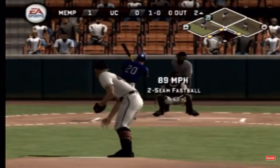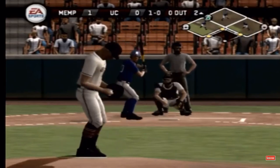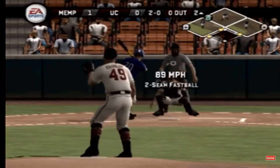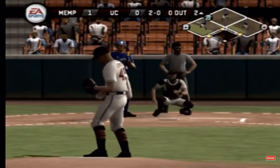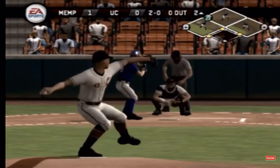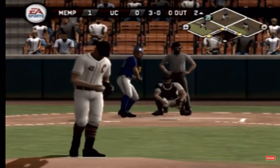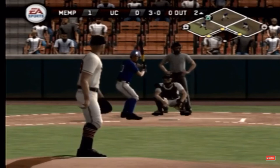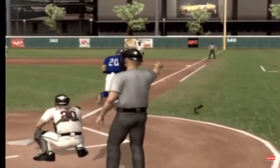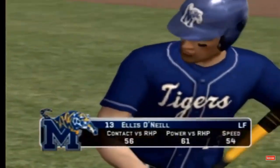He's got a pair. Missed with a fastball there. Fastball up high for a ball. Just a little bit high. Ball four and that will score a run. Memphis extend their lead to two. It's two to nothing.